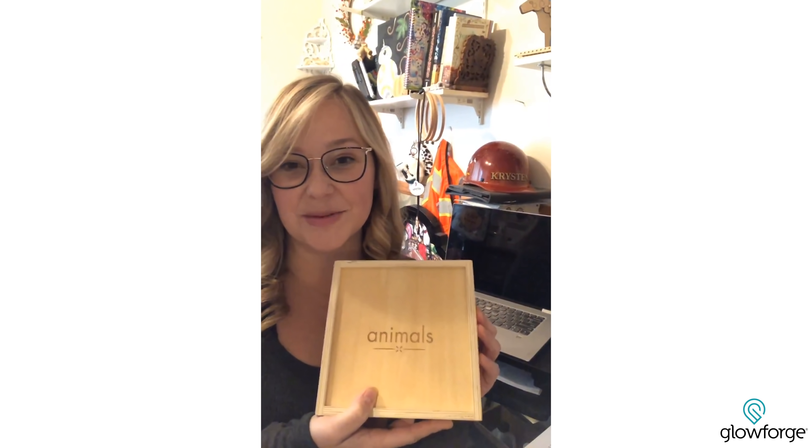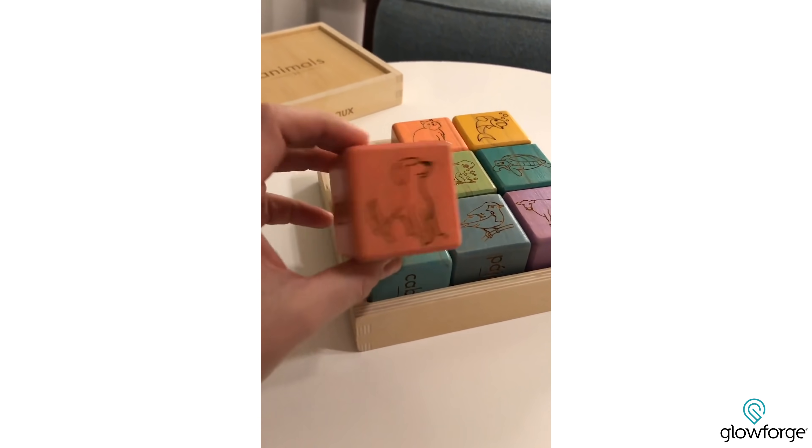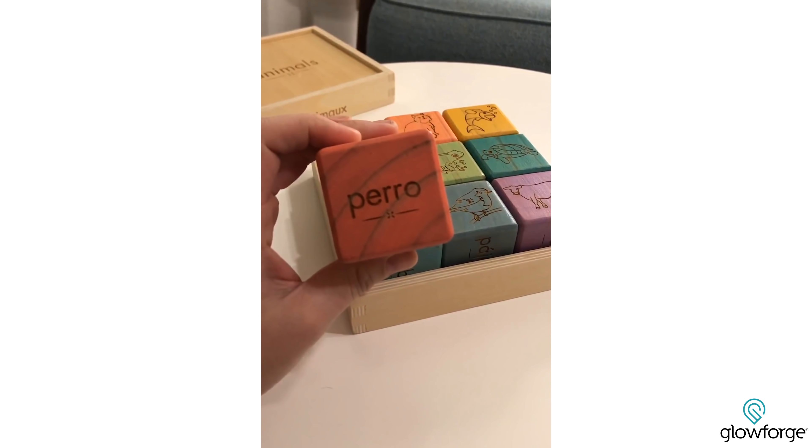The thing that I'm most proud of are my language builder blocks. I printed a set of these blocks for my son. There's animals, there's nature, and there's numbers. On one side they have the picture — so in this case animals — and then on the other five sides of the block they've got the name for that animal in five different languages.